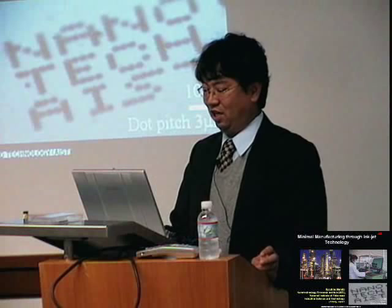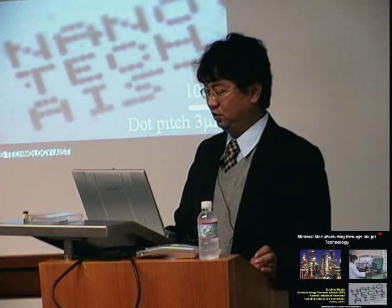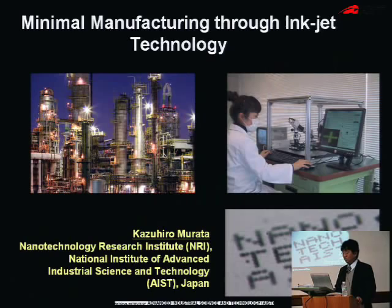Good afternoon. I'm very happy to be here. Today I'm going to talk about our fundamental research concept named minimal manufacturing. Under this concept, we are now trying to establish the technological base which leads to tomorrow's industry innovation for sustainable society. Especially, I'm trying to realize the concept through inkjet technology.